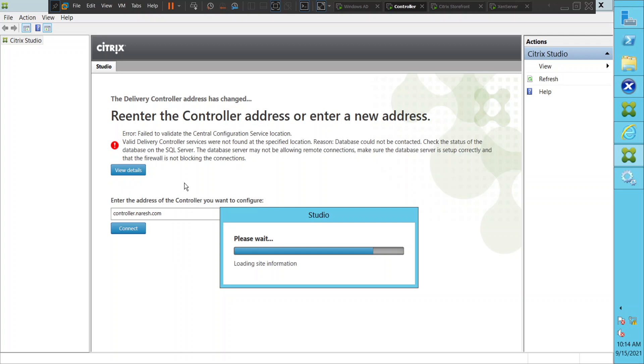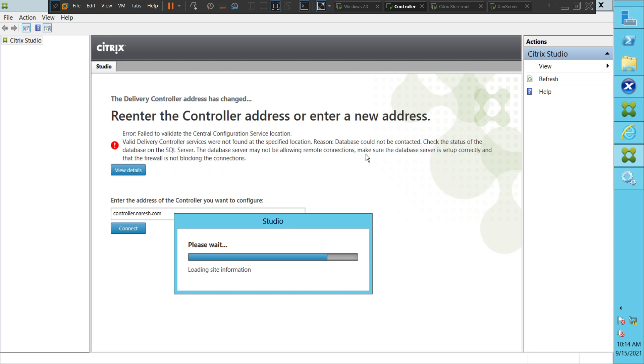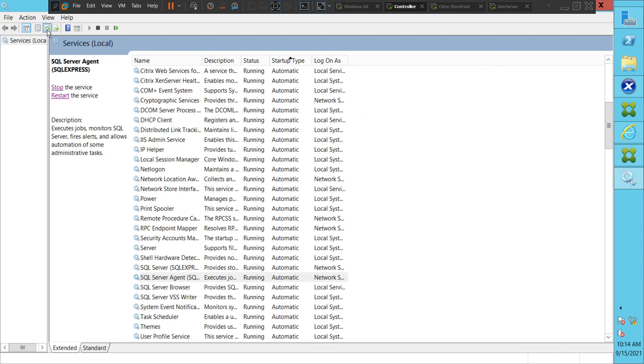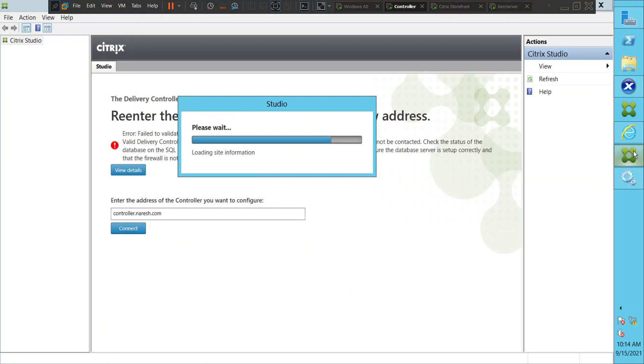We can follow the error message to troubleshoot initially. It says make sure the database server is set up correctly and the firewall is not blocking the connections — these are hints we can use to troubleshoot any problem. Let's refresh. This is going down again. Whenever we start SQL Server Agent, we can see some progress. I think we are almost there — it should load in a few seconds.